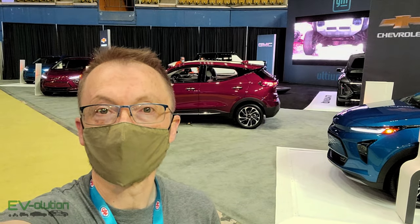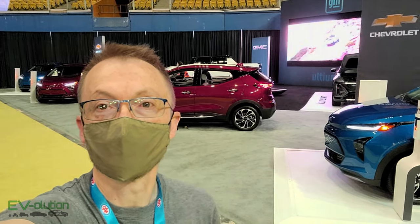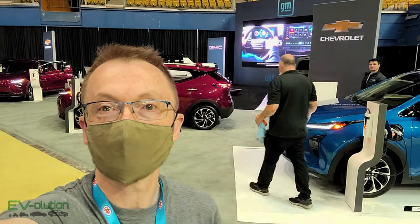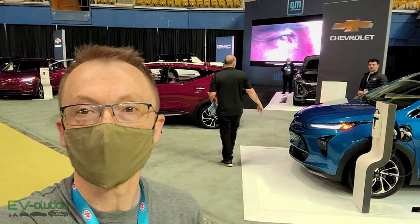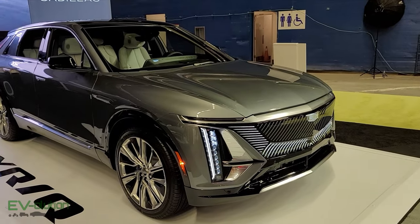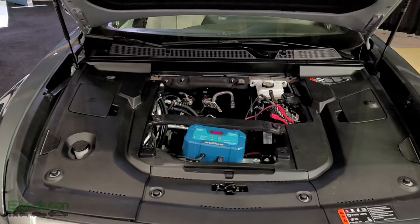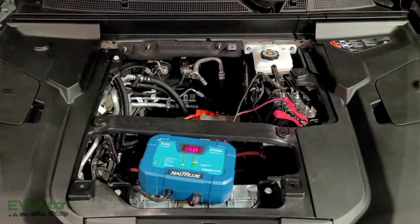We'll start at the GMC booth — in the background they have the electric Hummer, so we'll go have a quick look at that. Hidden behind the panel you can see the Cadillac Lyric, so we'll also take a quick look at that. The Cadillac Lyric is a very nice looking vehicle with its own design styling, and the headlights are pretty amazing. I'll show you the little startup sequence very shortly.